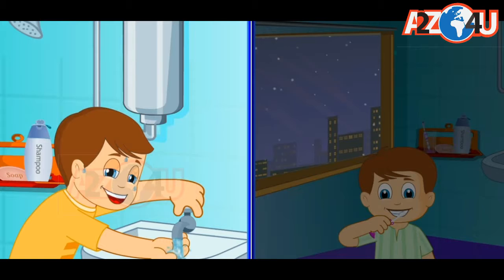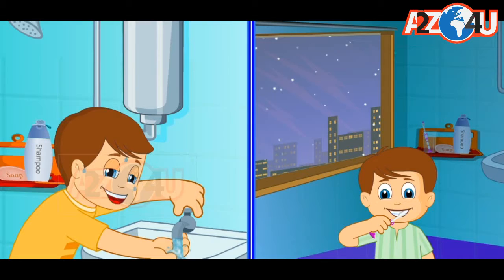I go to play with my friends in the evening. When I come back, I wash my feet and hands. Then, I have dinner with my family. Soon, it's time for bed. I brush my teeth, wear my night clothes and get ready to sleep.